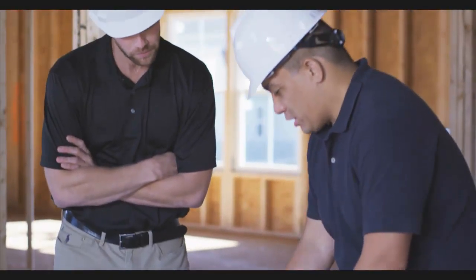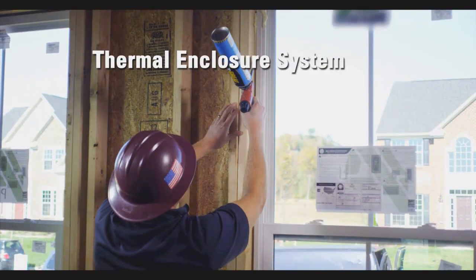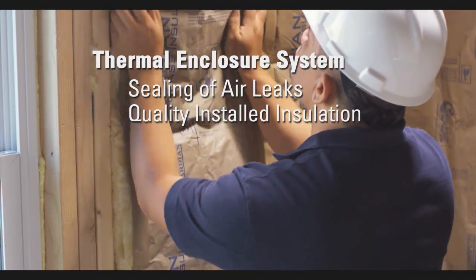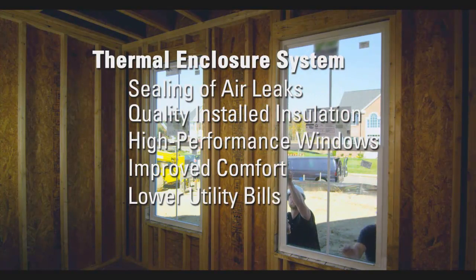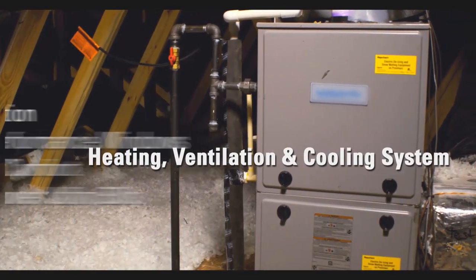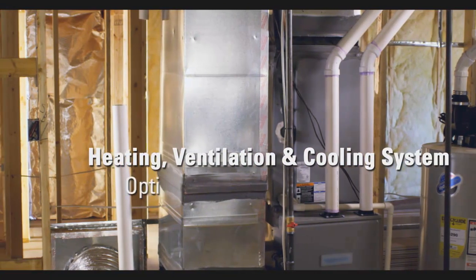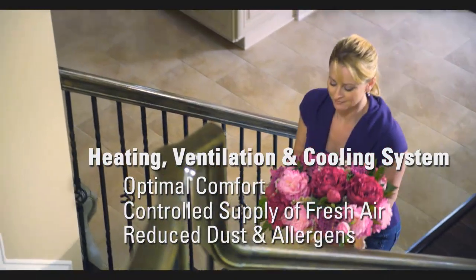This from-the-ground-up approach to quality pays off. With a complete thermal enclosure system, with thorough sealing of air leaks, quality installed insulation, and high-performance windows for improved comfort and lower utility bills. There's a high-efficiency heating, ventilation, and cooling system designed and installed to deliver optimal comfort with a controlled supply of fresh air and reduced dust and allergens.